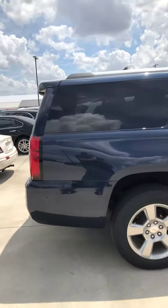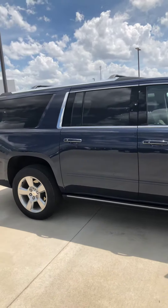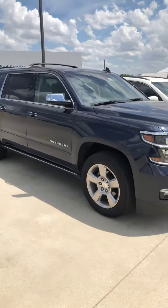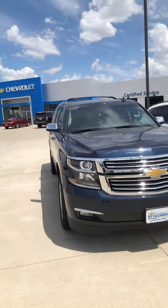Again, my name is Brad Davis with Steichen Chevrolet here in Paulding, Ohio. My direct office number is 419-567-4526. If you'd like to come take a look at this Kerry, please go to our website, www.steichmanschevy.com.